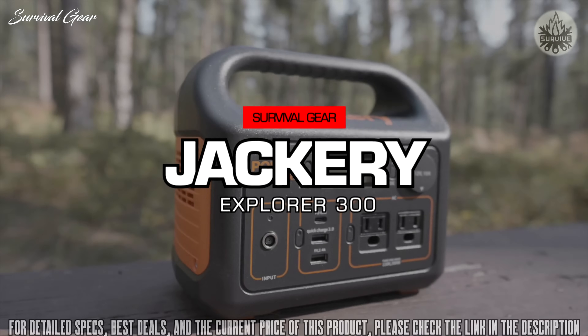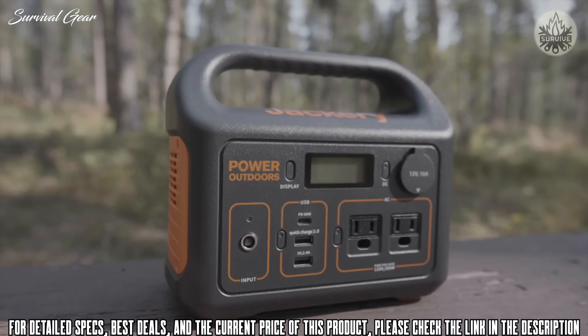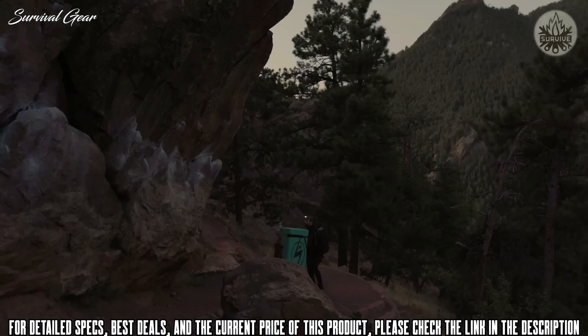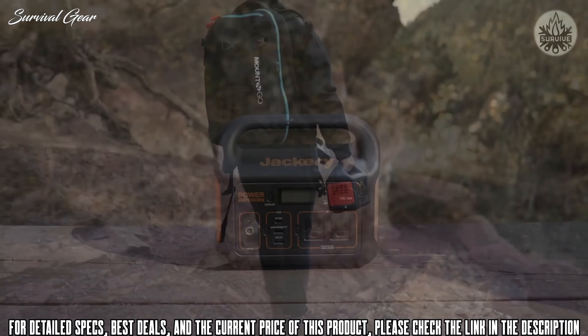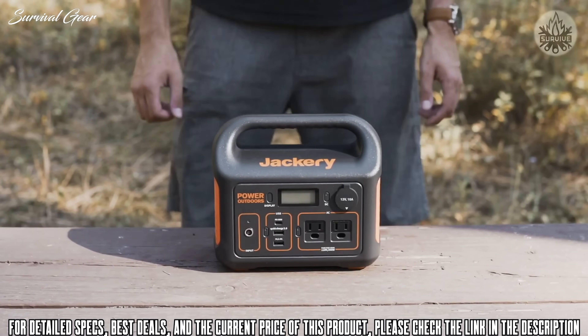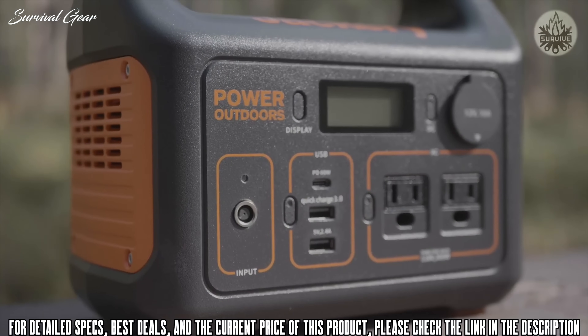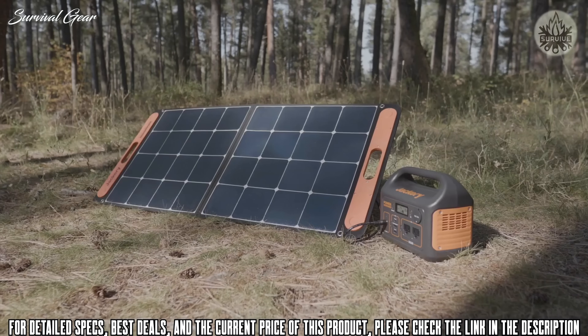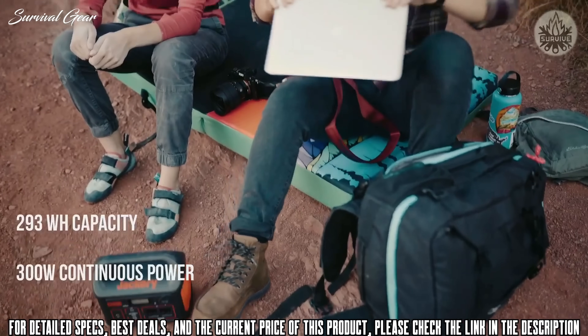Meet the new Jackery Explorer 300, bringing you 293 watt hours of clean, stable electricity to power any adventure life might throw you. Our new lithium battery generator weighs only 7 pounds, and its easy carry handle and compact size make it more portable than ever. This product provides 300 watt max continuous power and 500 watt surge power.